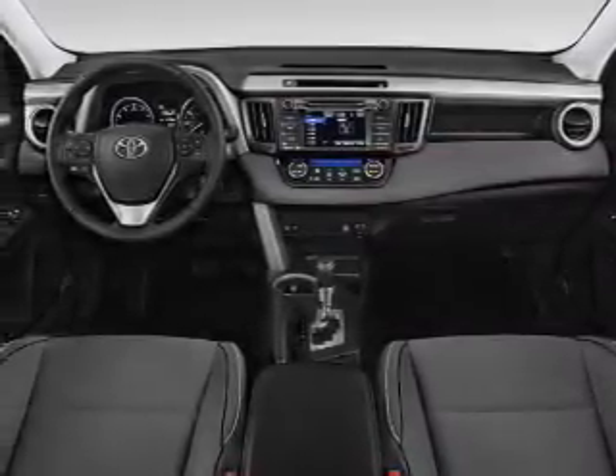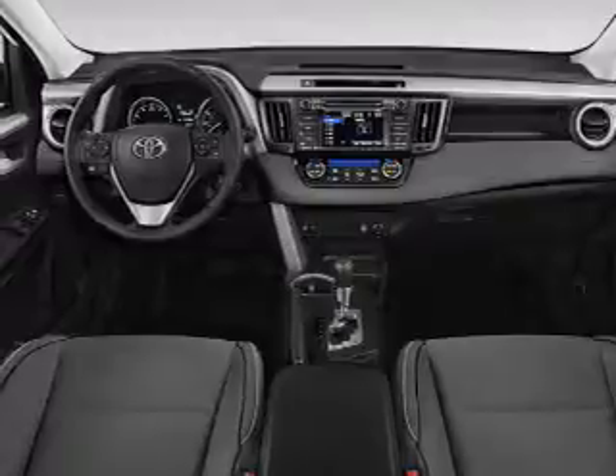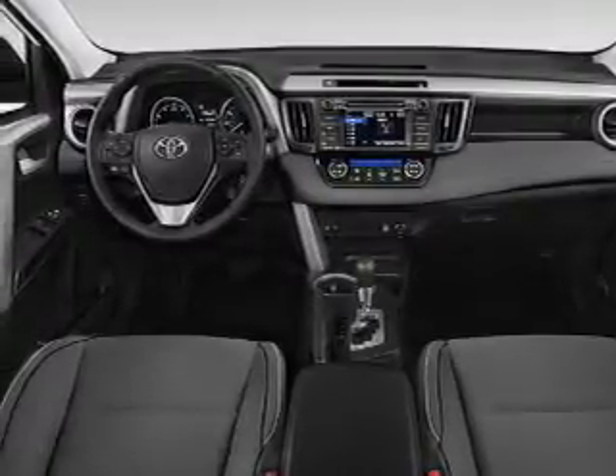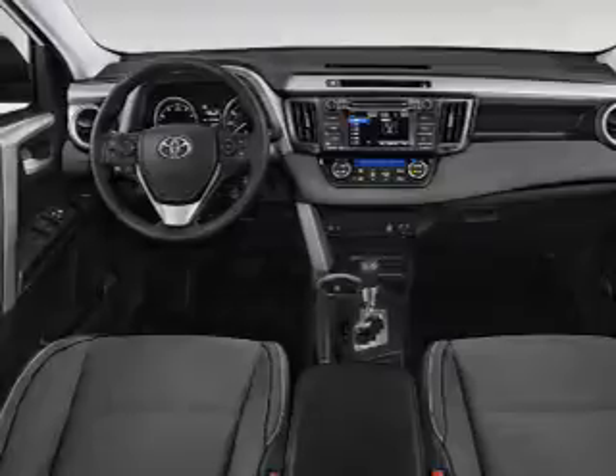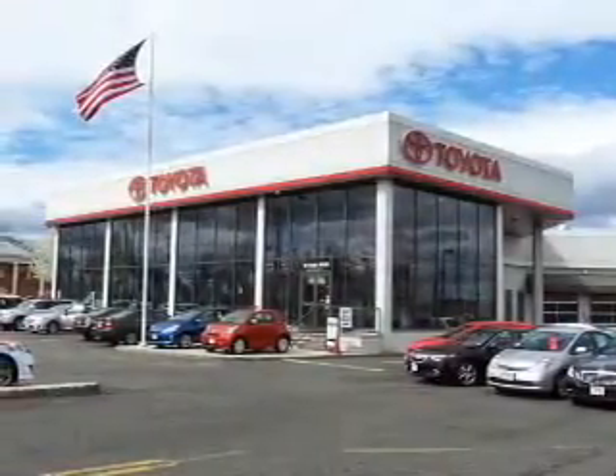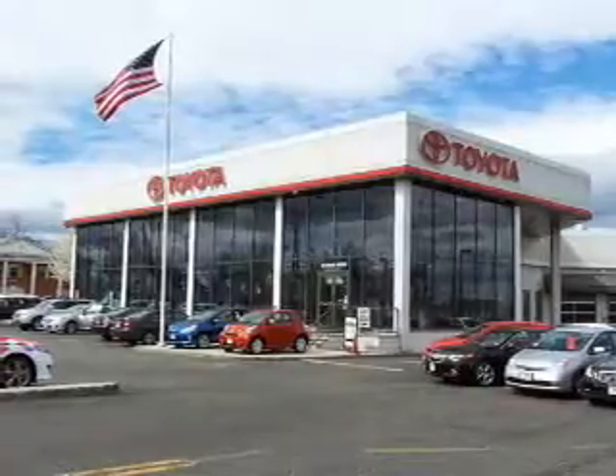Inside you'll find Bluetooth connectivity, digital radio, Sirius XM satellite radio, and auxiliary input, steering wheel controls, automatic climate control, a backup camera, curtain head airbags, front airbags, and side airbags.